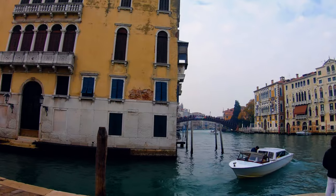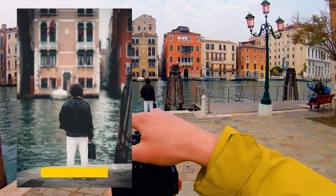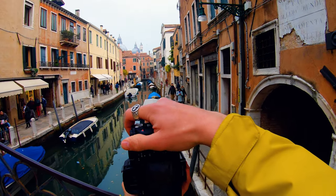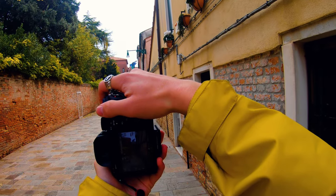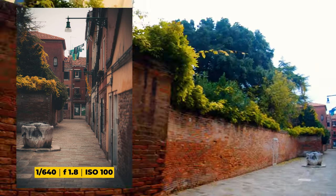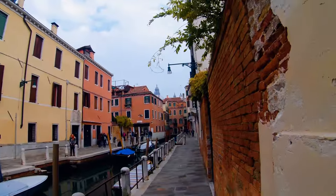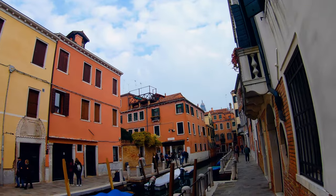Trying to get this guy in the frame. I'm shooting on aperture priority again, just to make it easier for me to capture the moment. It focuses on aperture and automatically sets the shutter speed. I'm shooting at ISO 100 because it's daytime, so it shouldn't be a problem.